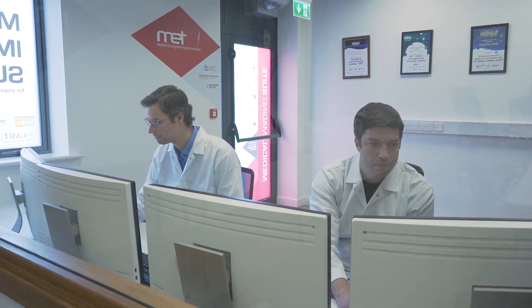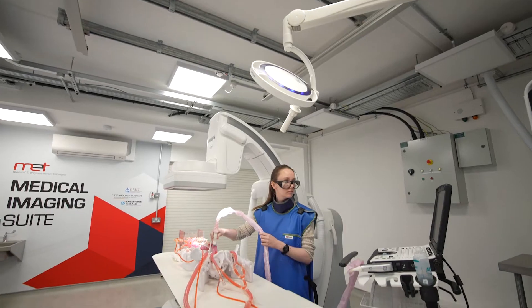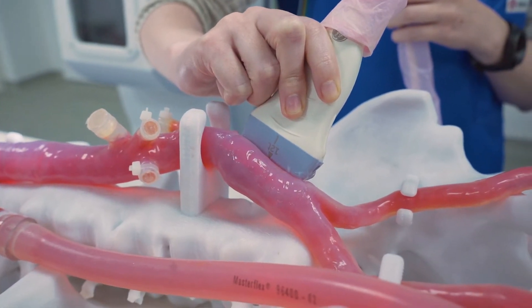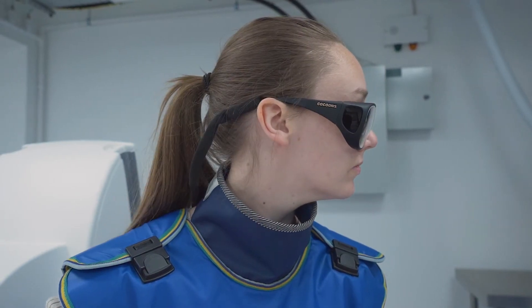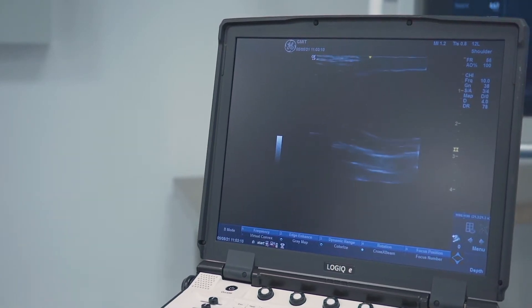Through their engagement and collaboration with the MET Gateway, companies have access to our full suite of medtech-focused technology offerings. These now include this state-of-the-art medical imaging suite. GMIT is committed to supporting research, development and innovation within the medtech sector and are delighted to offer such a unique and important resource for our industry collaborators. Through the provision of such facilities we continue to support the development of innovative and advanced medical technologies.